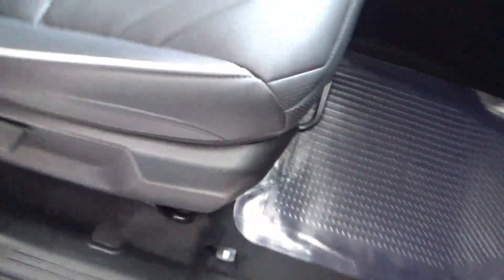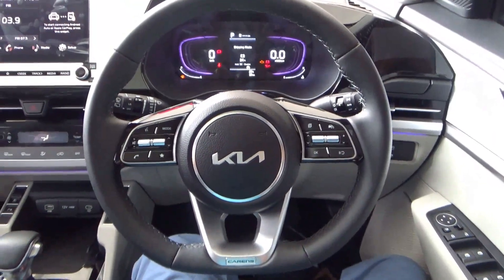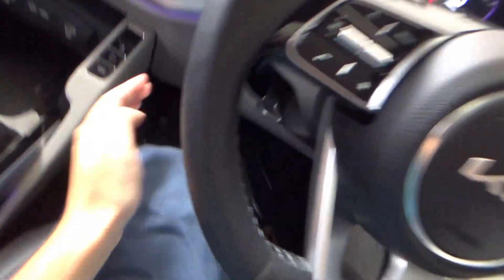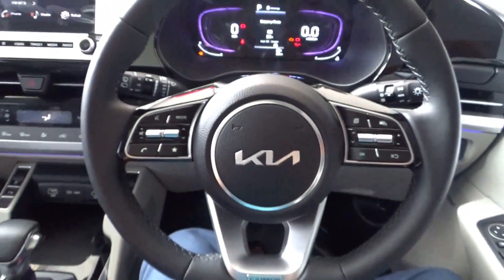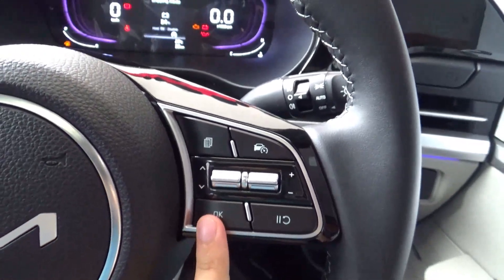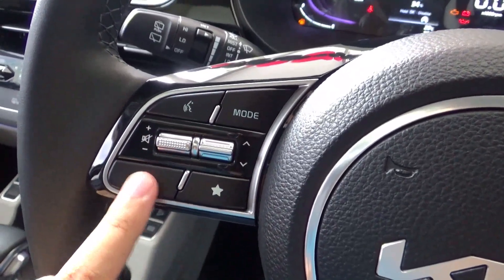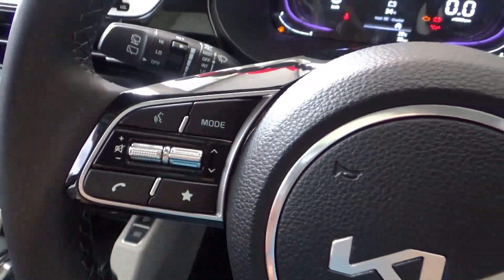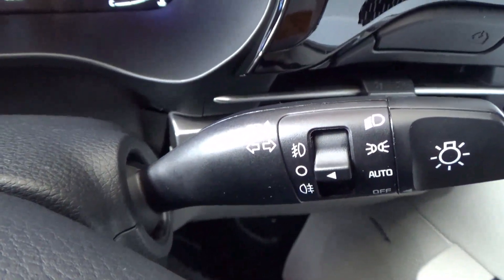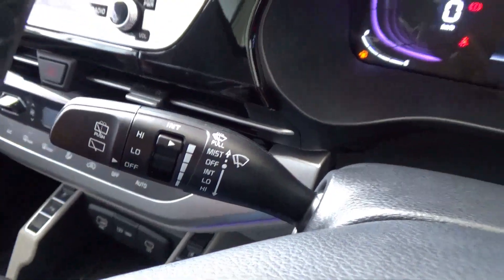The driver's seat has manual adjustments for recline, seat height, and a bar for sliding. The steering wheel has manual tilt and telescopic adjustment using a lever. On the right spoke is cruise control along with three controls for the trip MID. The left spoke has audio controls — volume, track, call accept, voice control star button, and various media sources. On the steering column, the right stalk controls lights and fog lamps; this has automatic headlights. The left stalk is the wiper control with intermittent wiper.